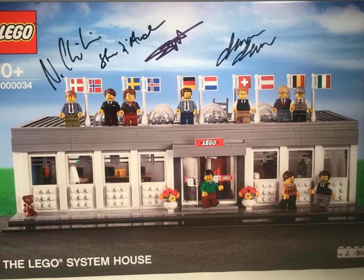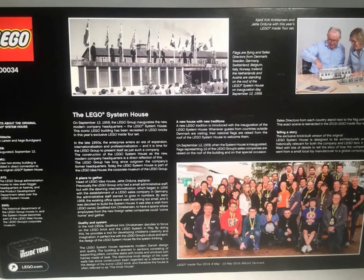I have the Lego set 4040034. This set is a Lego system house exclusive. This was given out a month ago during the tour to people, and only 80 of these were made, which makes it very rare.